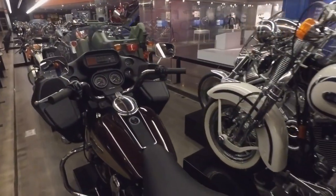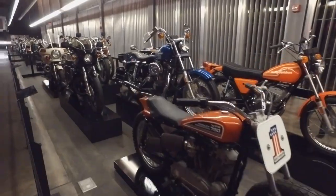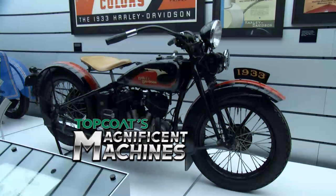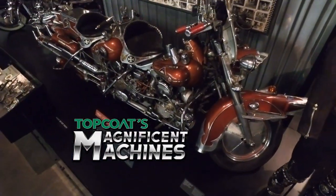We're just getting started on the history of Harley-Davidson, and when we return, we'll see how the company brought some color to the drab days of the Depression. Top Coat's Magnificent Machines will be back in a moment.